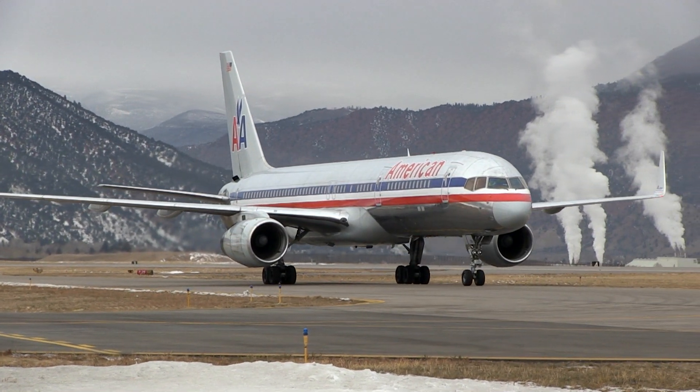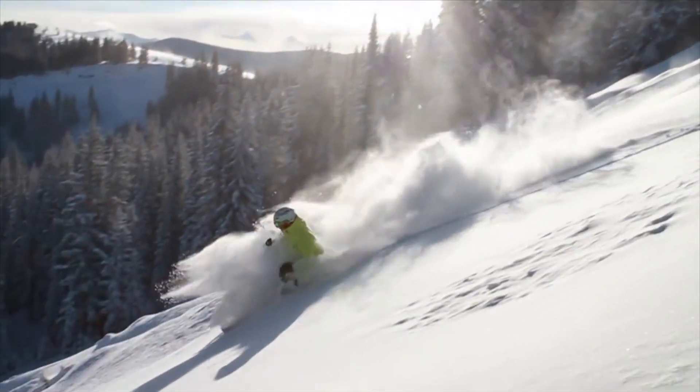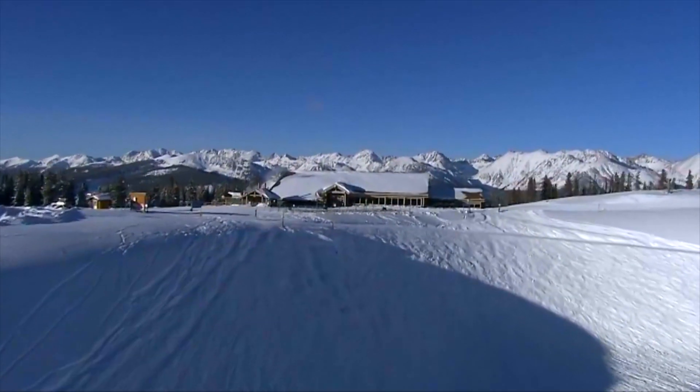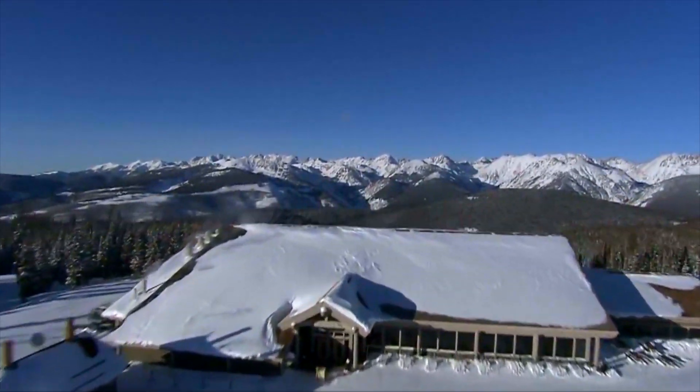Vail Mountain is also easily accessed by air into Eagle Airport, then only a 40-minute drive. Blessed with more than 300 days of sunshine each year, Vail Mountain is often said by many visitors to be like nothing on earth.